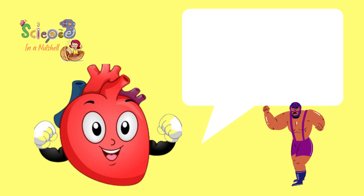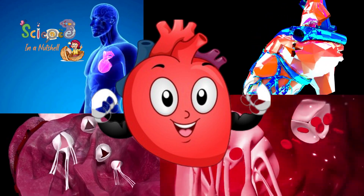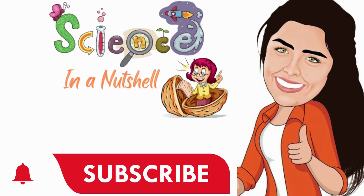And that was everything that you need to know about the heart. Thank you, and see you later in another video. Please don't forget to subscribe and to like the video and share it with your friends. Have a great day, and thank you for watching.